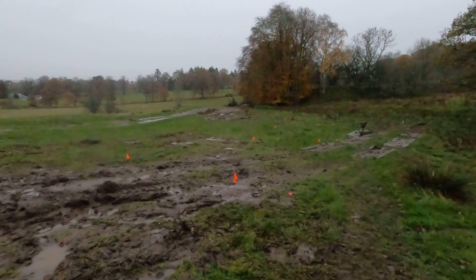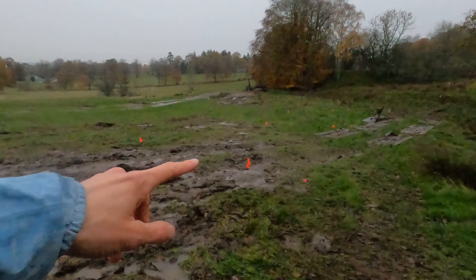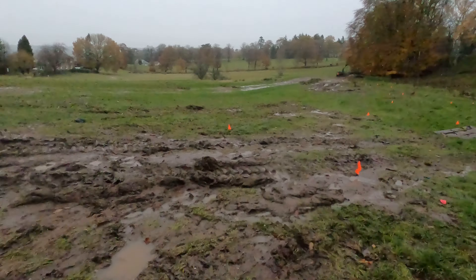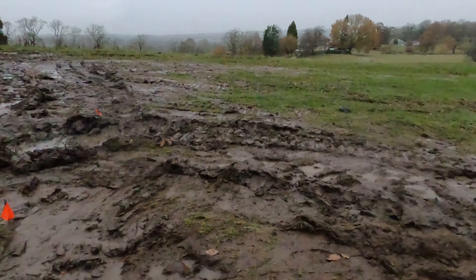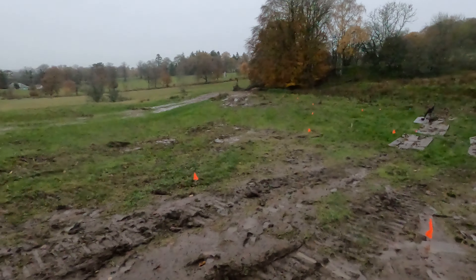Here we're in the quarry field and you can see these orange-red markers that are out there for the trackway which we're building, to show where the trackway is going to be going.